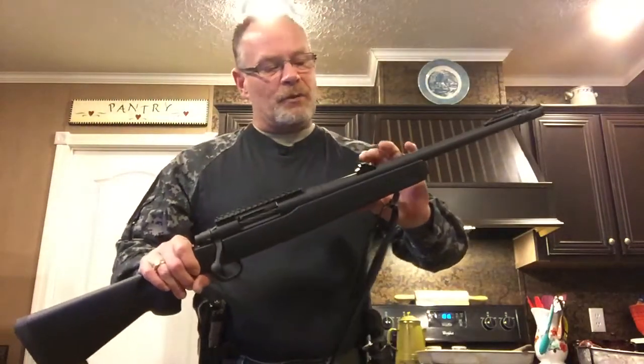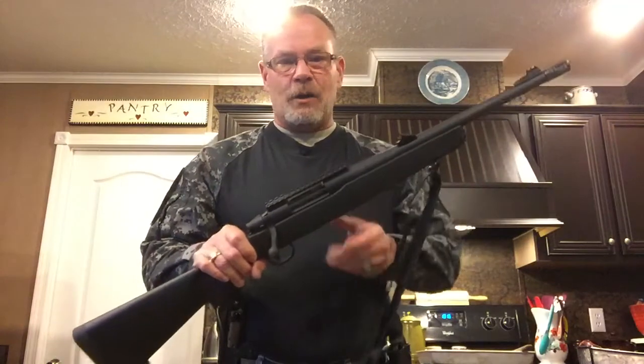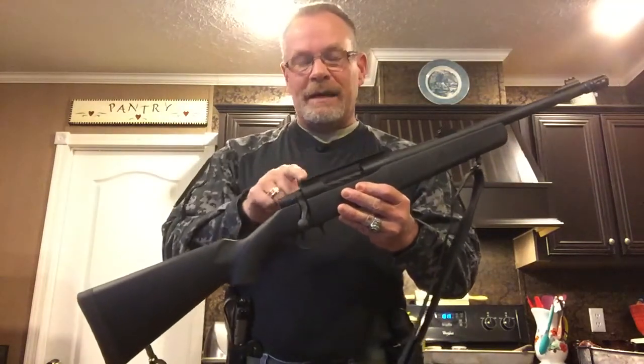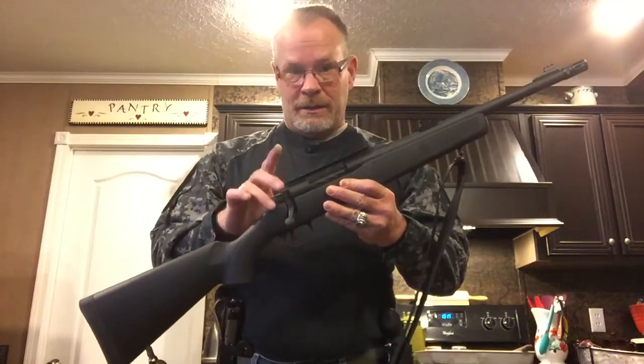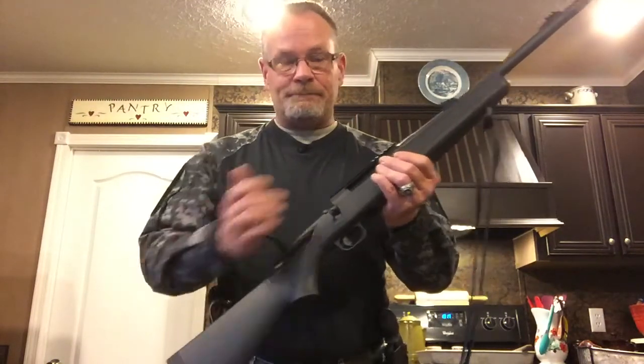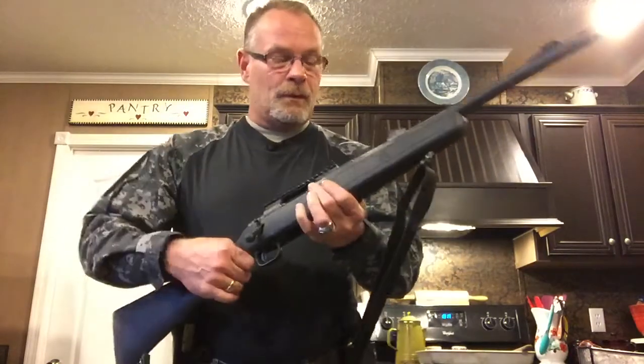I got this one because I wanted a rifle with both open sights and a scope. I have a scope for this, but I took it off. If you buy one of these, take the rail off and put some Loctite on it because they will wobble on you. But other than that, I love this. It's a great gun. Works for me.